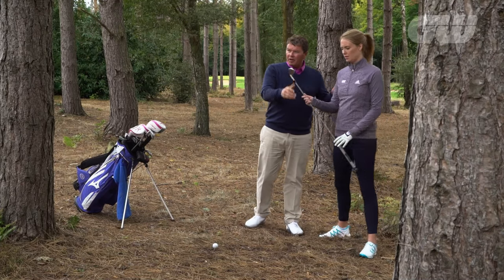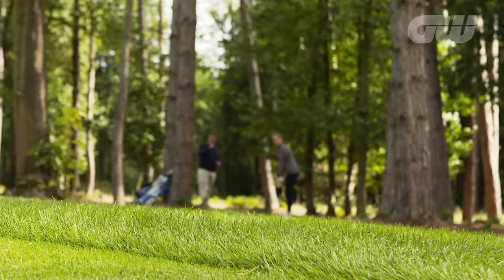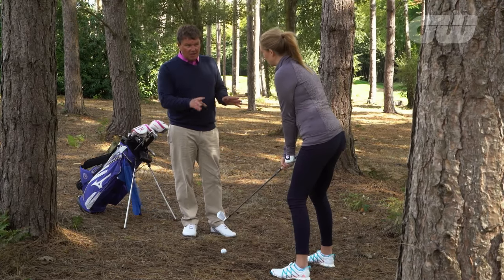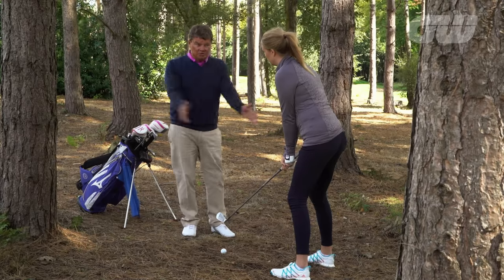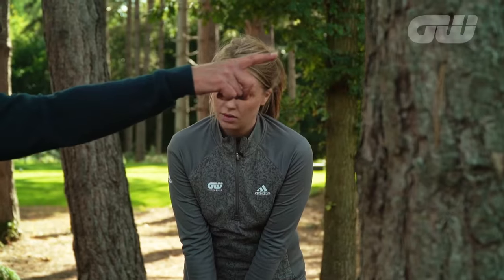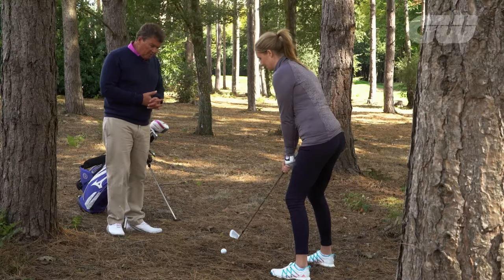Make a couple of practice swings. In these sorts of situations on the pine needles you need a really precise hit on the ball. Have the ball a little bit further back in the stance, weight staying a little bit more on that left foot — and once it's on that left foot it stays there the whole way through the swing. This is basically just shoulders and arms, a three-quarter shot. Find that target up there. We really don't want to take a divot of any variety — we want to clip the ball.